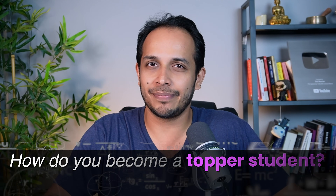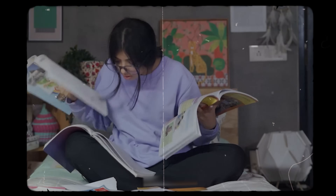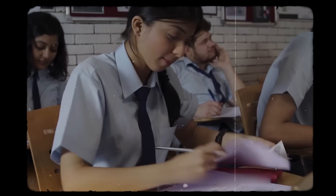How do you become a topper student? Is there something different in their brains that they can study better or do so well in exams? Or can any student learn how to study like that? That is what we are talking about in today's video.